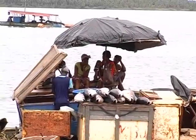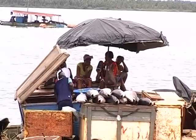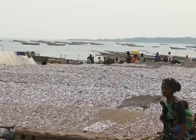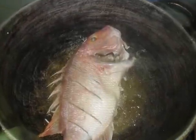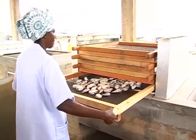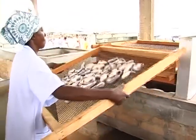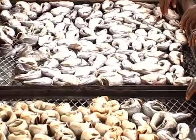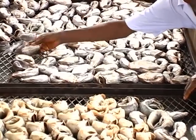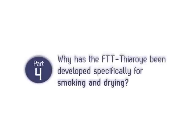Fish preservation and processing include a variety of techniques, and the most common in artisanal fishing communities are smoking, drying, fermentation and frying. However, it's important to emphasize that the methods focused upon when developing the FTT Tiror — that is, drying and smoking — coexist in processing sites and are often carried out by the same processor. Why has the FTT Tiror been developed specifically for smoking and drying?